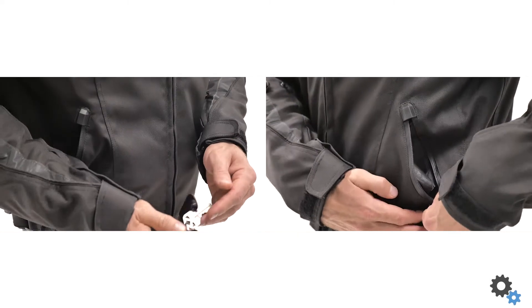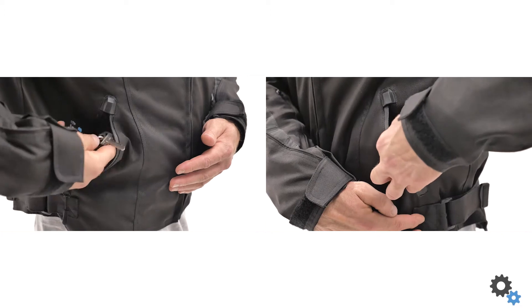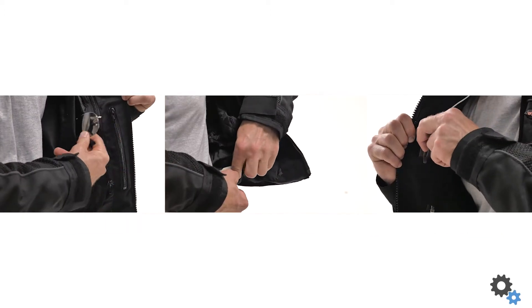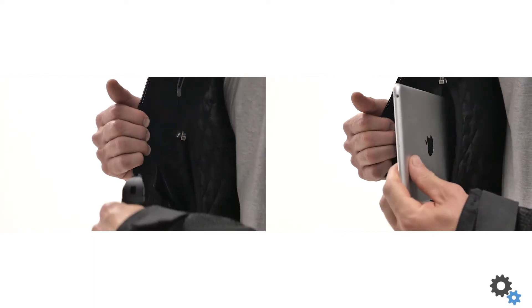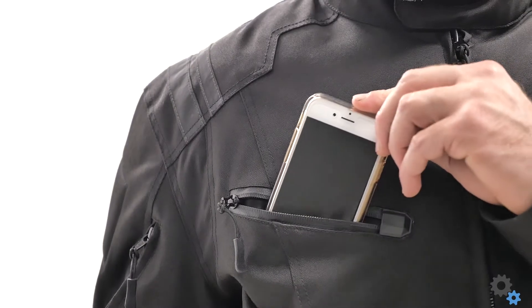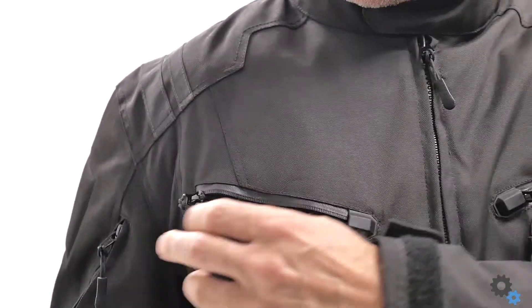This jacket also has a ton of pockets for the things you want to keep with you when you're out and about. You've got dedicated pockets for things like sunglasses and a knife, as well as a pocket on the inside of the jacket that's big enough for an iPad. The phone pocket is really easy to reach and get into, which is great.